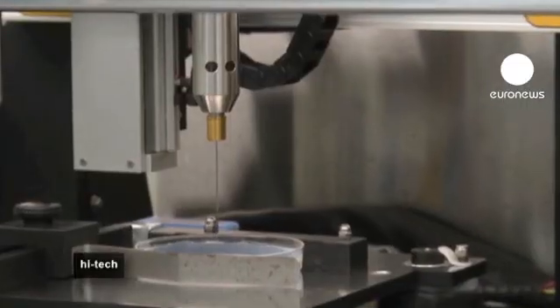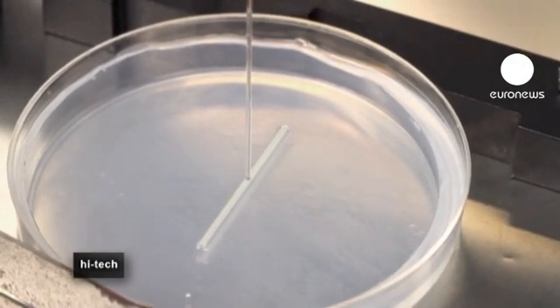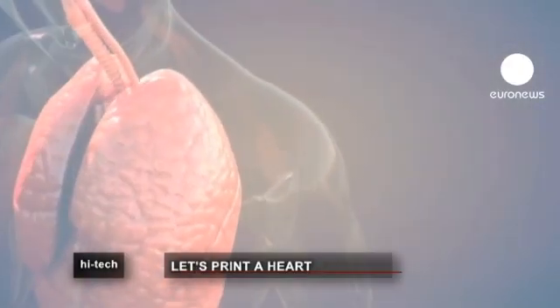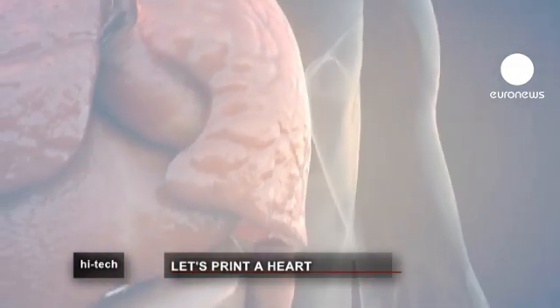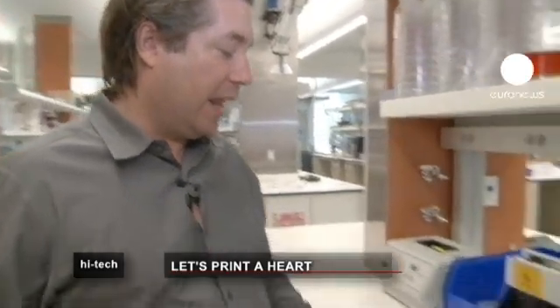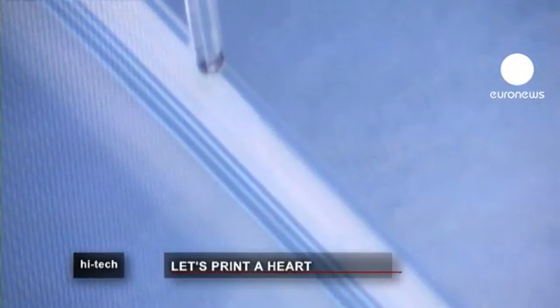The idea is ultimately to print entire organs that can be transplanted. It prints materials from two deposition heads — cells from one side and gel from the other — with plus or minus 20 microns precision. The cells then join together in three dimensions to make one piece of tissue.